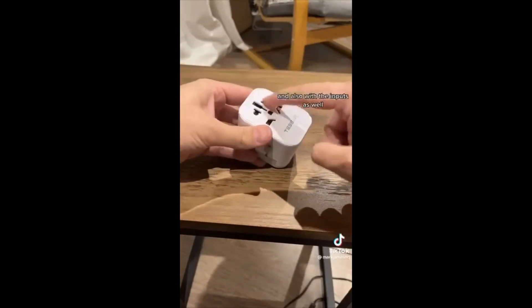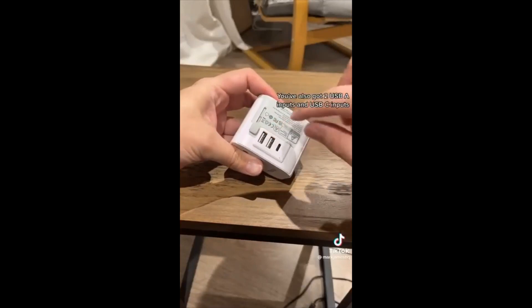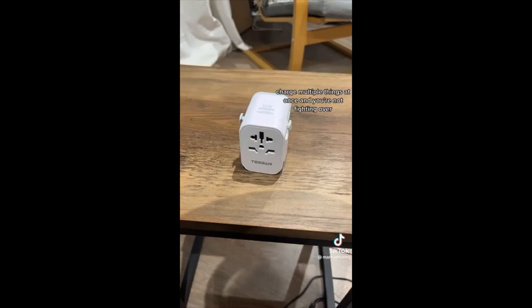It covers all eventualities, and with the inputs as well you've got two USB-A inputs and a USB-C input. So this can help all the family charge multiple things at once, and you're not fighting over the travel plugs that you're trying to find in your suitcase somewhere.